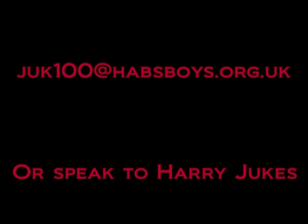Thank you for watching this episode of ChemCam. If you have any questions, please email juk100 at habsboys.org.uk. Thank you.